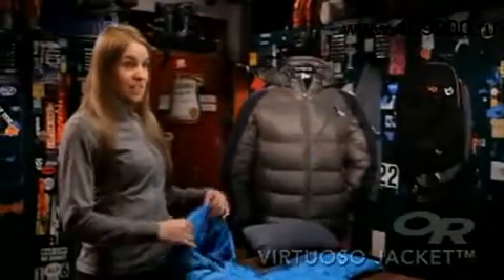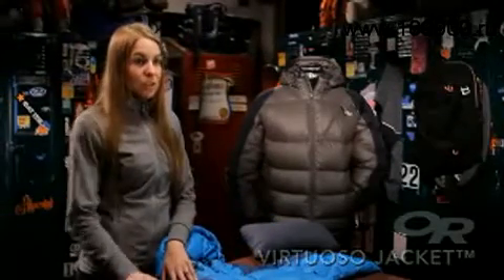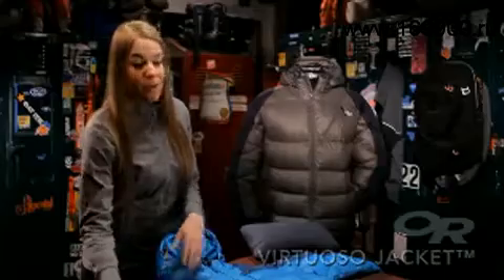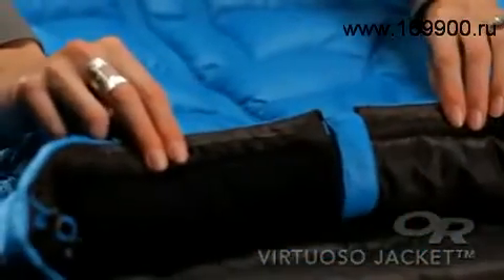The Virtuoso has a fully insulated hood that fits over a climbing helmet. It has Pertex Endurance fabric on the shoulders and the sleeves to help shed snow. There's a velcro closure at the cuff and a hem draw cord to keep out cold air.